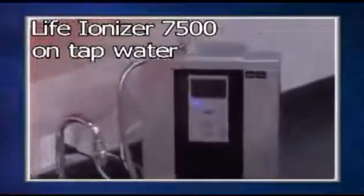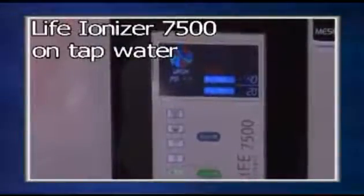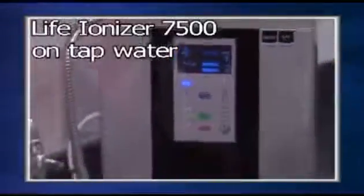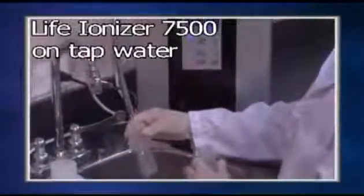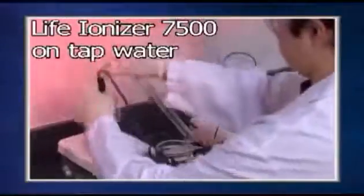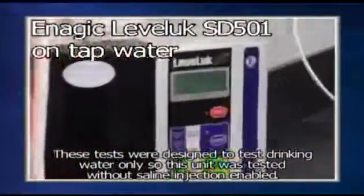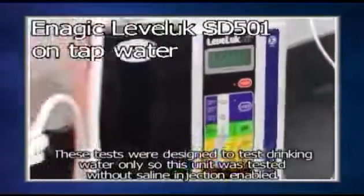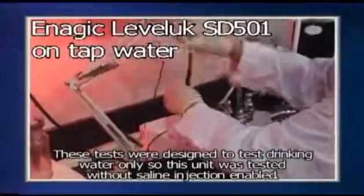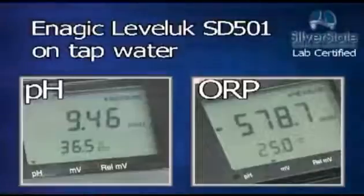Now we have the LIFE Ionizer 7500, tested at the highest possible power setting. The LIFE Ionizer 7500 has a pH of 10.72 and an ORP of minus 164.7. And lastly is the Enagic Leveluk SD501. The Enagic tested at a pH of 9.46 with an ORP of minus 578.7.